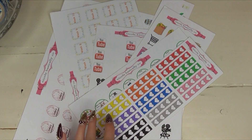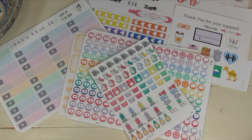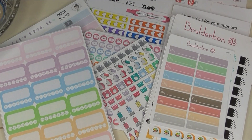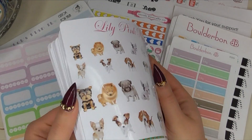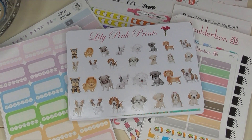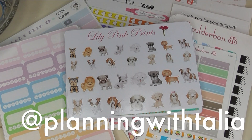I hope you guys enjoyed this video and it gave you an idea of some new sticker sellers on the market that maybe you haven't heard of yet. I'm so excited to support my YouTube friends — Bonnie from Boulder Bond, Melissa from H Kitty Designs — and I'm so happy to have discovered Lily Pink Prints as well. There are just some awesome sticker companies out there. It's taken everything in me not to use these stickers. Comment below and let me know what sticker sellers you're loving right now, make sure you're following me on my planner Instagram, and I'll see you guys in my next video!